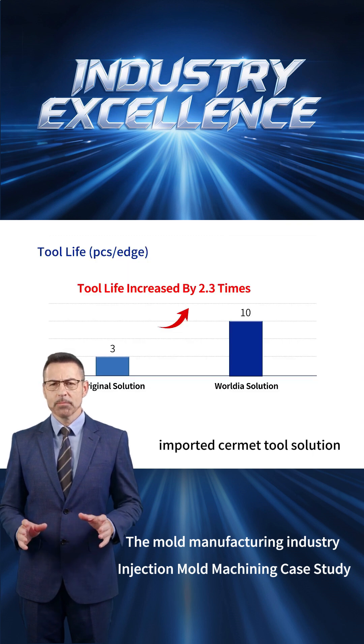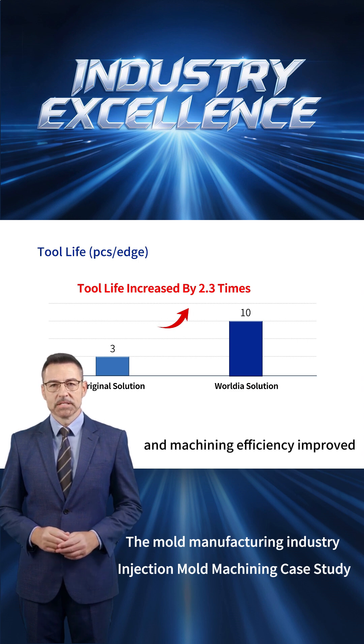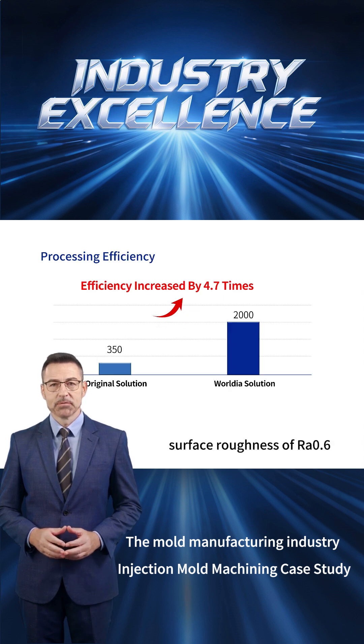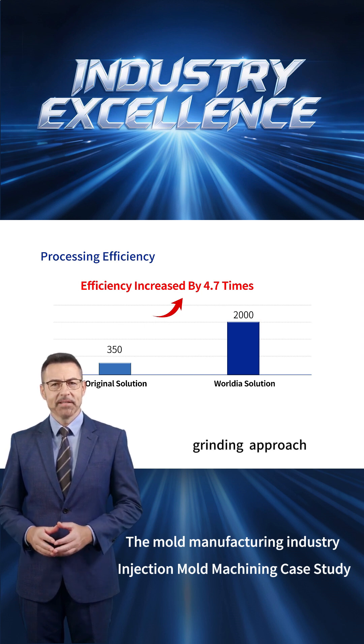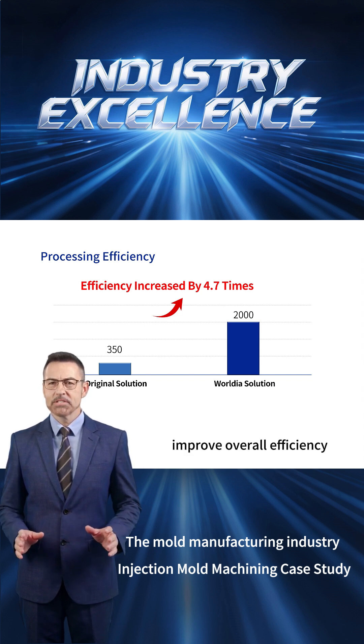Compared with the original imported Cermet tool solution, tool life increased by 2.3 times and machining efficiency improved by 4.7 times. In actual performance, the WorldEar FMPLN solution achieved a surface roughness of Ra 0.6 after machining 10 parts, making it a viable alternative to grinding. This milling-instead-of-grinding approach helped the customer reduce machining costs and improve overall efficiency.